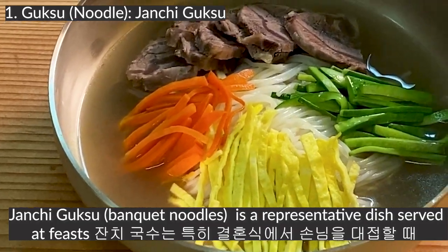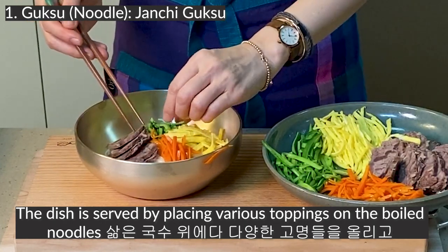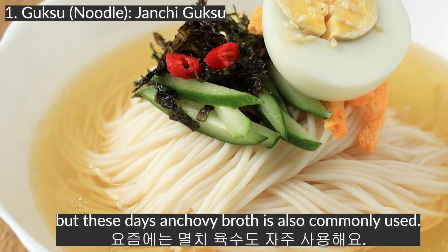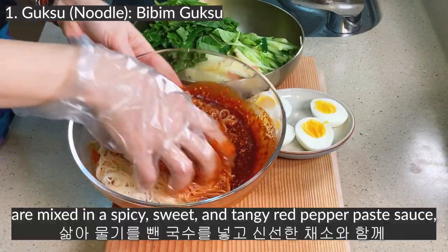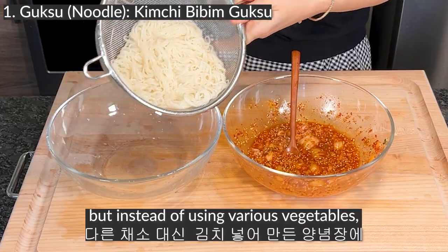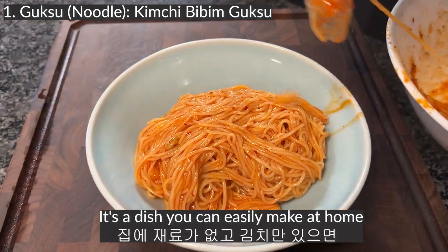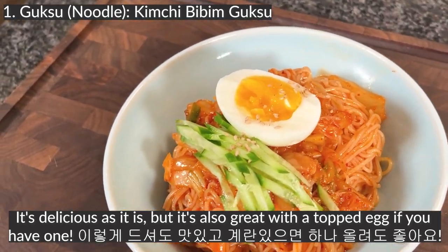Chanchigooksoo is a representative dish served best for treating guests, especially at weddings. The dish is served by placing various toppings on the noodles and pouring hot beef broth over them. Originally beef broth was used, but these days anchovy broth is also commonly used. Bibimgooksoo is a refreshing noodle dish where boiled noodles are mixed in a spicy, sweet, and tangy red pepper paste sauce together with fresh vegetables — one of the representative noodle dishes Koreans frequently enjoy. Kimchi Bibimgooksoo is similar but instead of various vegetables, you mix the noodles in a sauce made with kimchi. It's great with a topped egg if you have one.